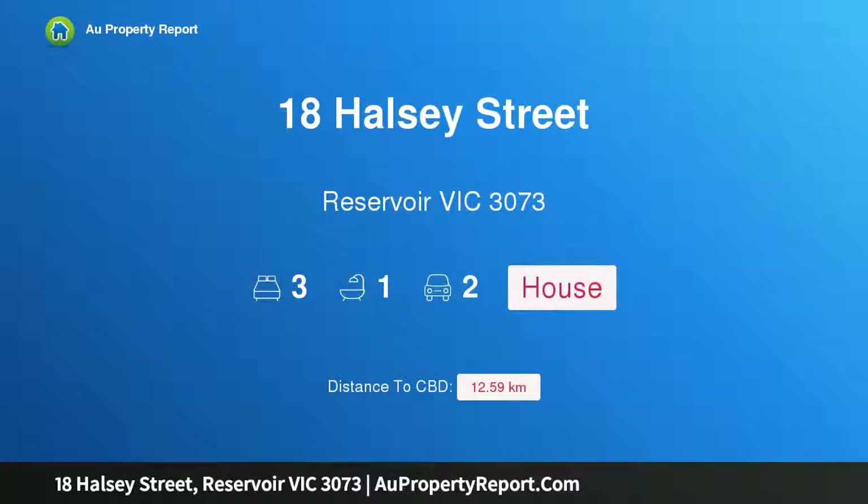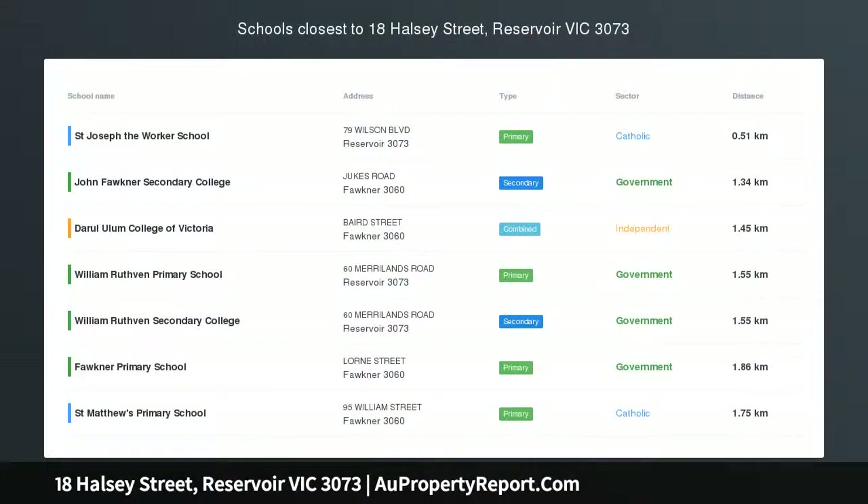Hi, I am glad to introduce Property 18 Halsey Street, Reservoir Victoria 3073. Significant style, space and scope.